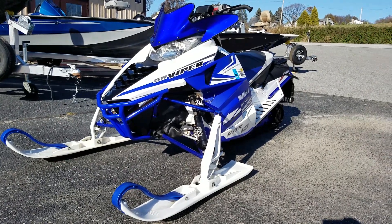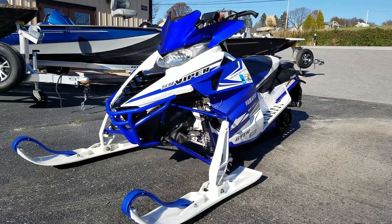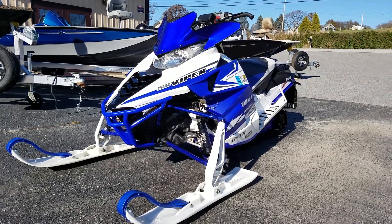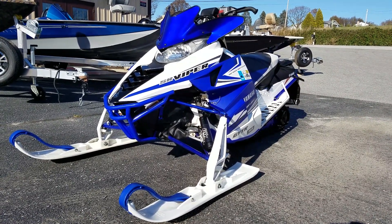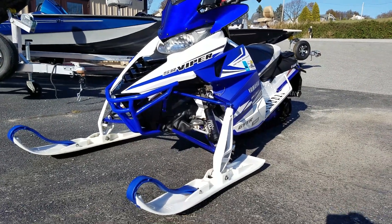We just received a very nice used 2015 SR Viper RTX LE on consignment. It was originally bought new from us in 2015 and it's always been serviced here its entire life. It's in very nice shape and has quite a few accessories on it as well.